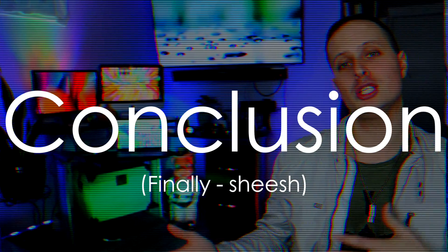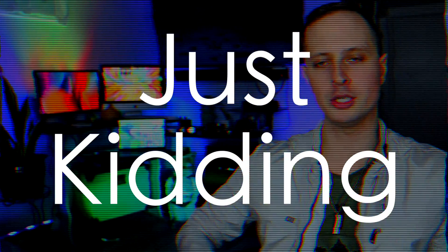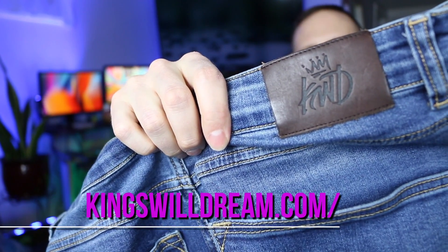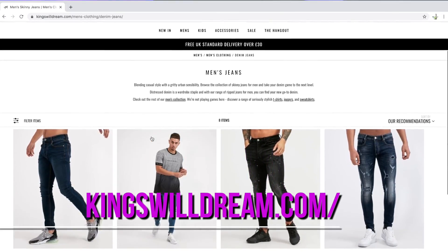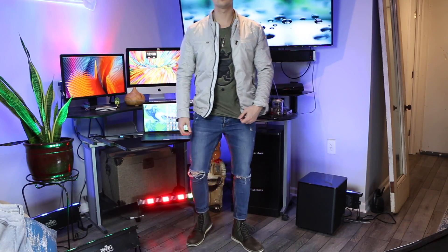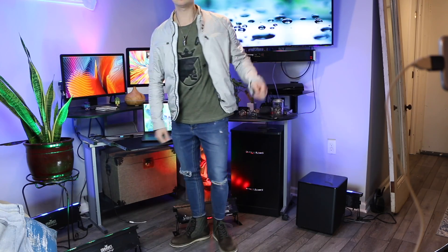Thank you guys for checking out my comparison of skinny jeans and chinos. I hope it helps and gives you some resources as to where you can find some of these if you want to copy the style. Wait — there's one more pair of jeans I forgot to tell you about because I was wearing them. It's this brand called Kingsville Dream. They're awesome because they're in that $20 to $50 range, they've got a nice fit around the ankle — maybe a little bit wider — but I can use these even to dress up a little bit. I might wear a sport coat, a silky button-down, and some trendy dressy shoes. I really like these.